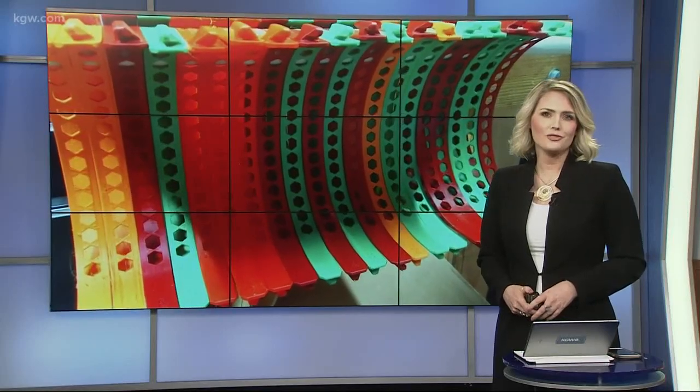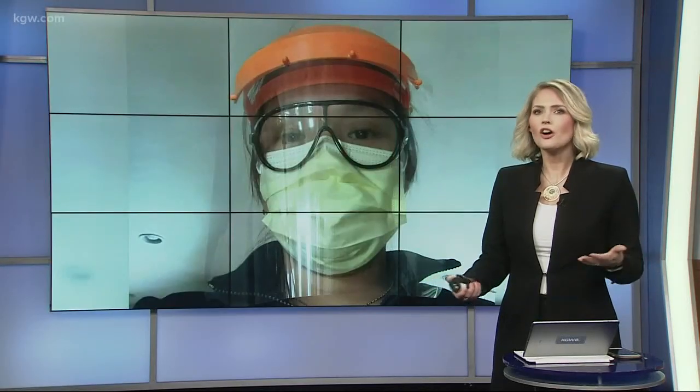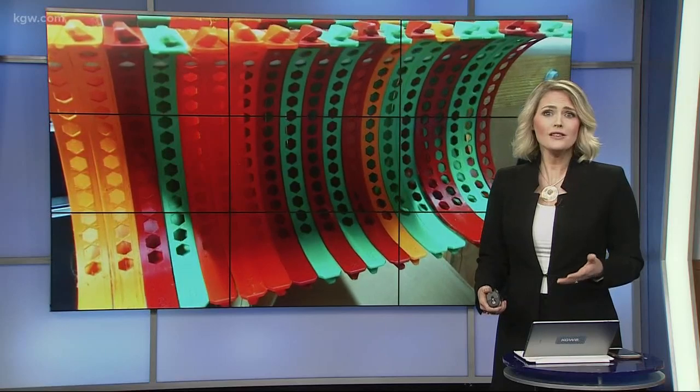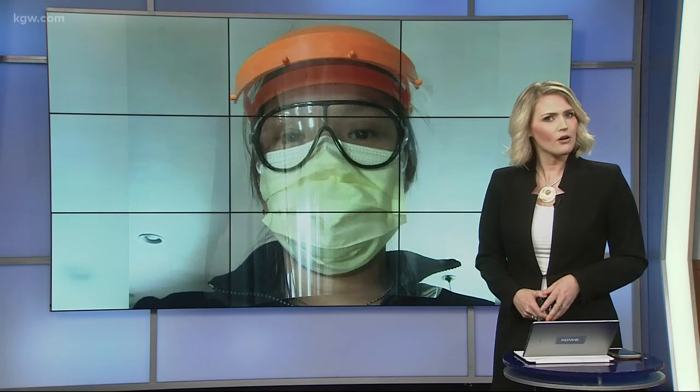A grassroots effort started right here in Oregon is helping solve one of the biggest problems our frontline heroes are facing. Healthcare workers and makers joined up to fill the world's rapidly dwindling stock of personal protective equipment. Morgan Romero shows us how.